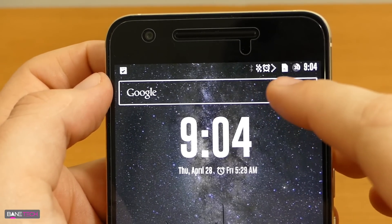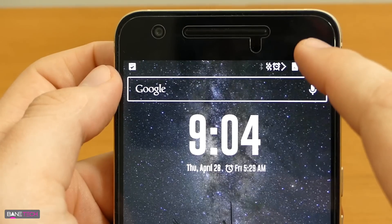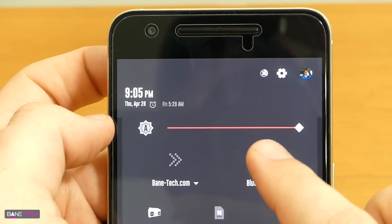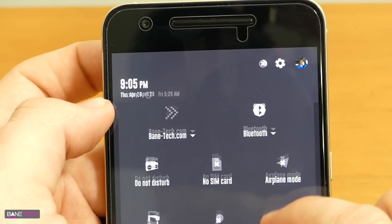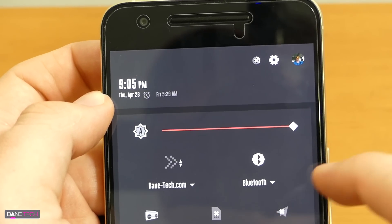The status bar looks pretty sweet. It's got new icons for all the notifications and also the functions at the top. As you pull down the notification shade, you're going to see some really cool changes. I really like the placement of the vibrant colors — it's really balanced out through the entire theme, from the brightness slider to the touches. You're going to see those pink or reddish highlights.